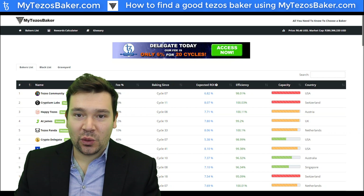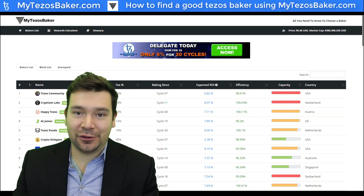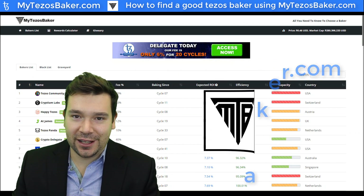Sounds easy, right? Well, for the most part, it is. There are a few details that must be reviewed when picking a good baker, and that's where mytezosbaker.com comes in. Let's pop on over to their site and review what they have to offer in more detail.